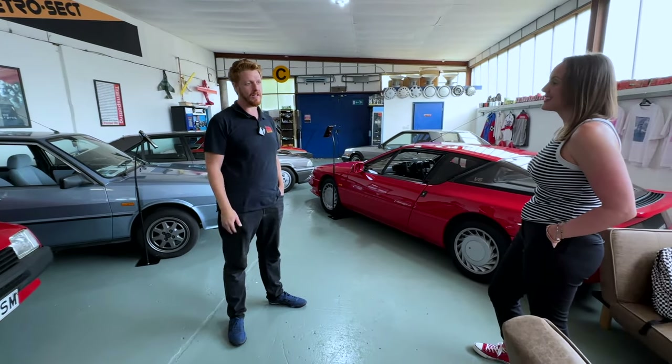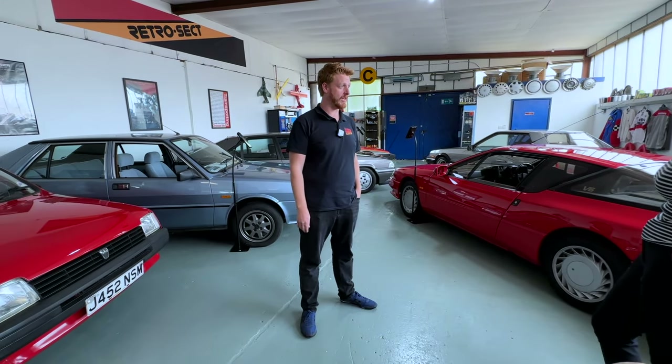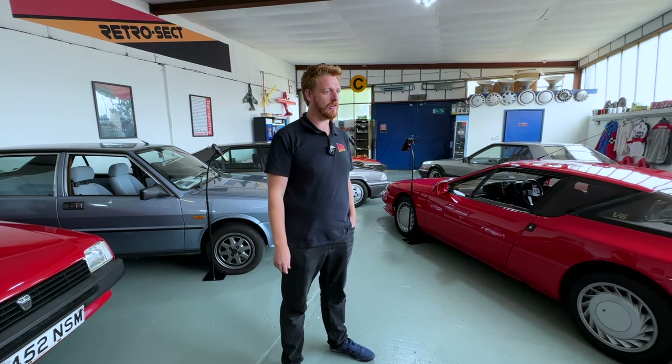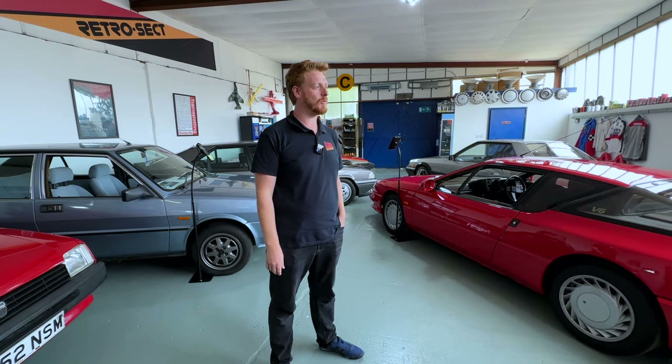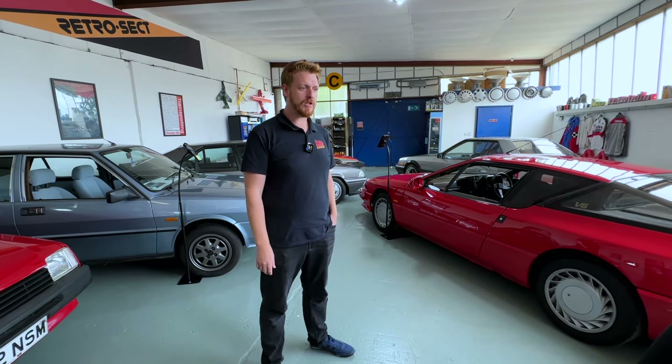My passion was driven by that originally, but I went through some wilderness years of not caring about cars - in the early 2000s when I passed my test, cars were pretty boring. But in the last ten years I've really rekindled my love for them through working at my previous place.